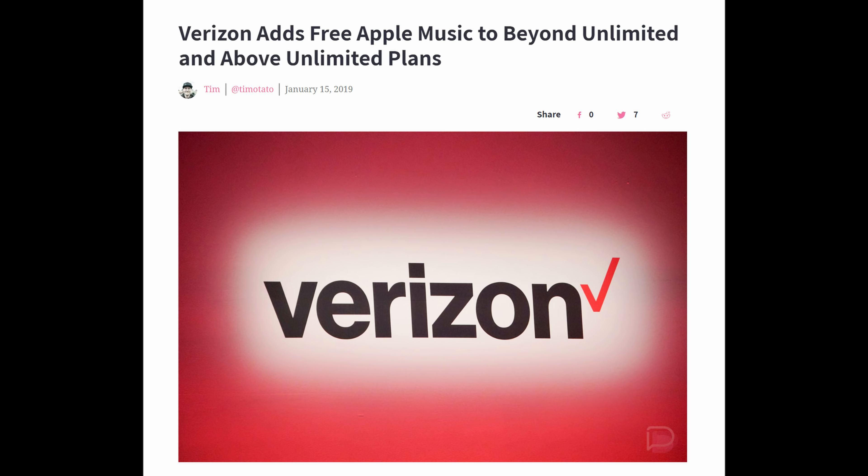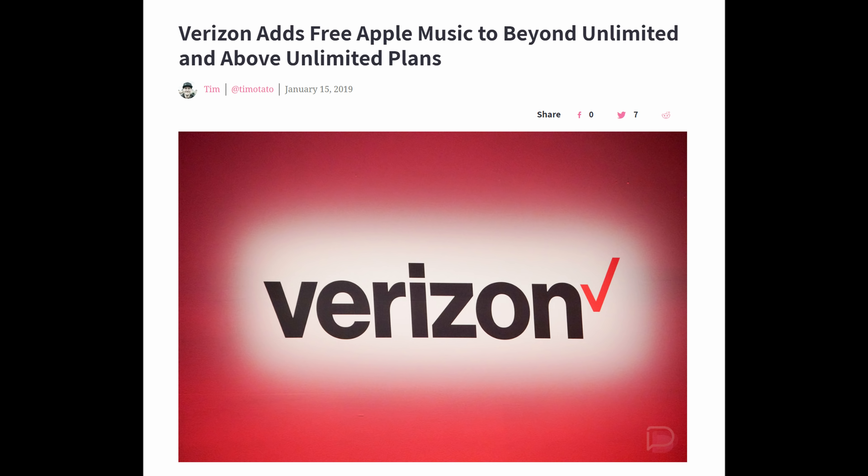If you are a Verizon Unlimited customer of their above unlimited plans, you now get Apple Music for free. Apple Music is their Spotify competitor where you can stream basically any song you want. It usually costs $10 per month, but it's included in these two plans right here, so you get free music, which is always nice to see. You might not be a fan of Apple products, but if you can get free music, why not use it?